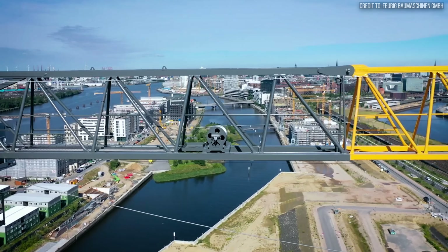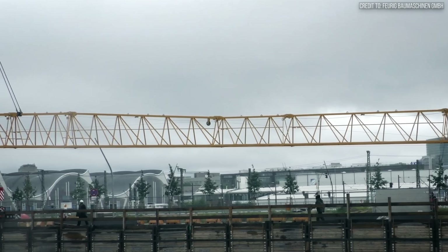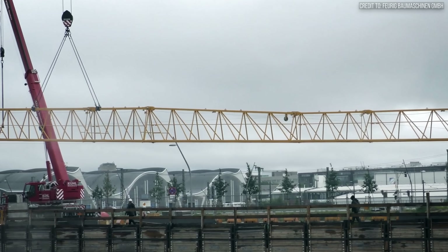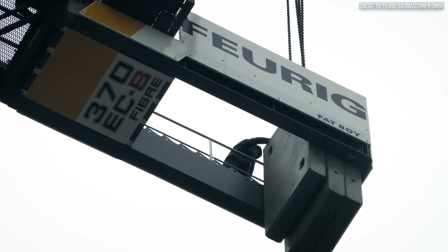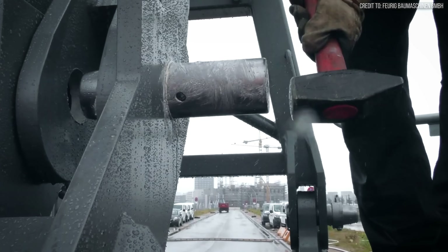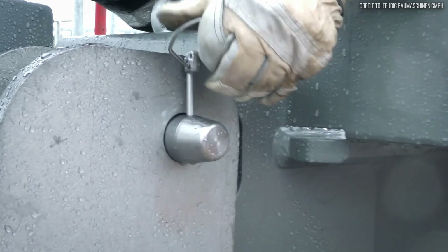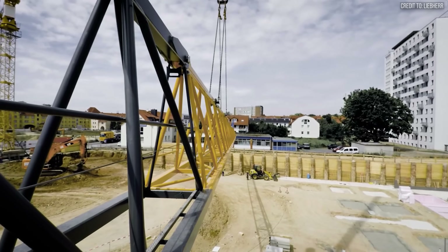Its design is a masterclass in balancing immense forces. The vertical mast, the horizontal jib, and the concrete counterweights are all locked in a constant, delicate dance with gravity. Every single pin, sleeve, and weld is engineered to withstand the colossal stresses of lifting tons of material hundreds of feet in the air.